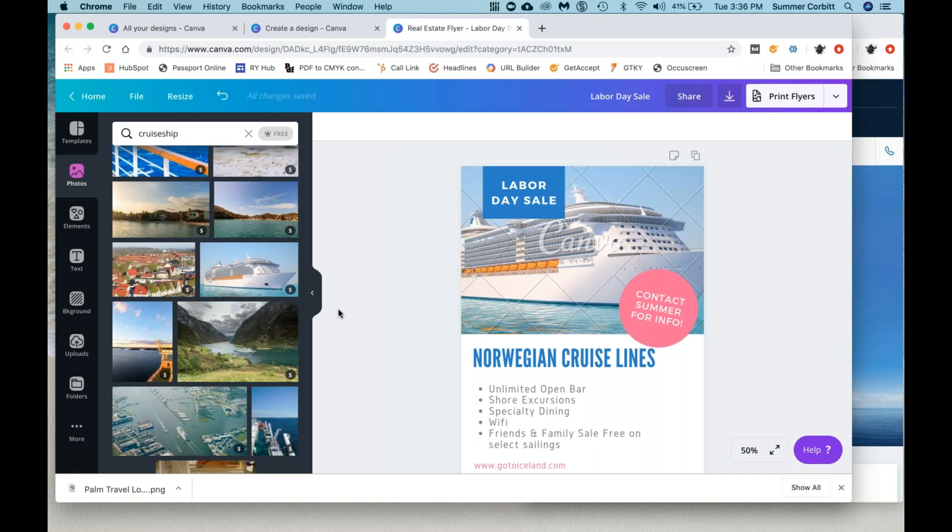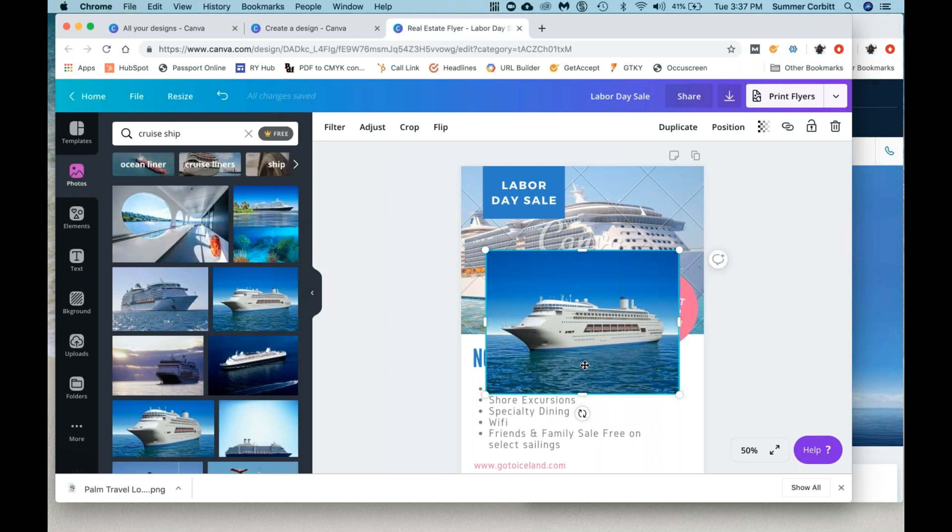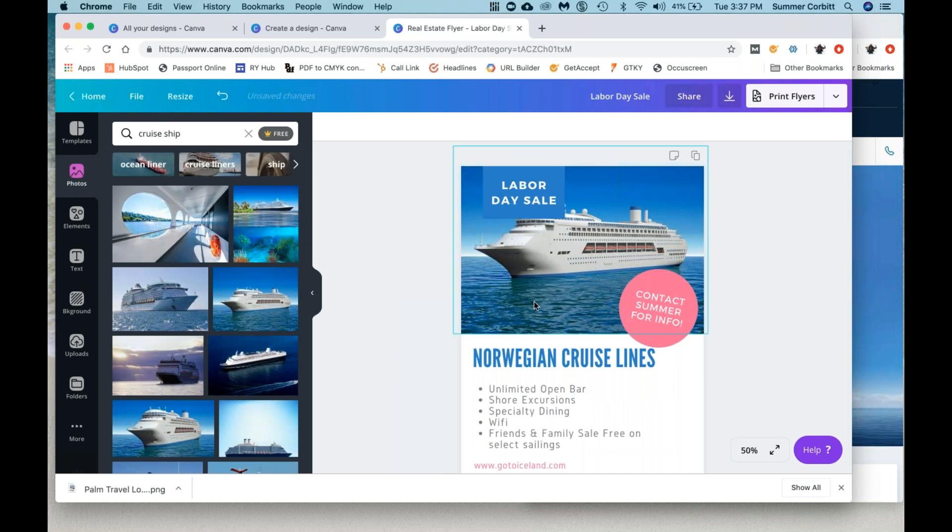Another thing you can do is upload a photo you already have. A lot of different suppliers — cruise lines, tour companies — have media libraries where you can use images from their approved marketing image library. One thing I will say — you see how this has watermarks? Normally the images cost a dollar. It's very cheap. When you download, you do have to have a credit card on your profile because you're going to pay a dollar for most images, although there are free images. If you want to see only free images, you have to click this 'free' button right here.